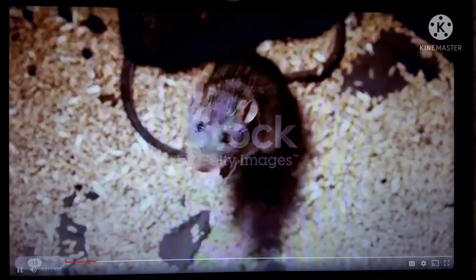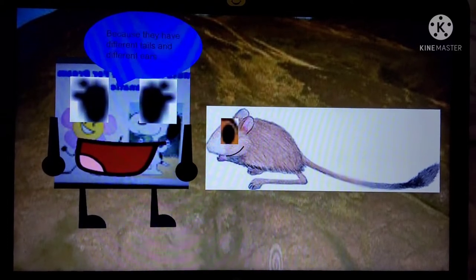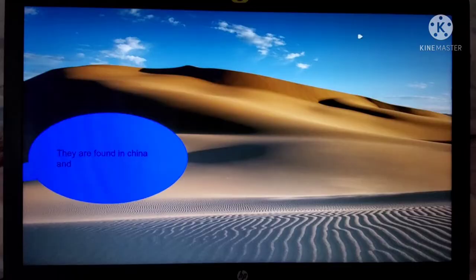Gobi Jerboas are similar to mice. And why are they similar to mice? Because they have different tails and different ears. That's right! Moving on.